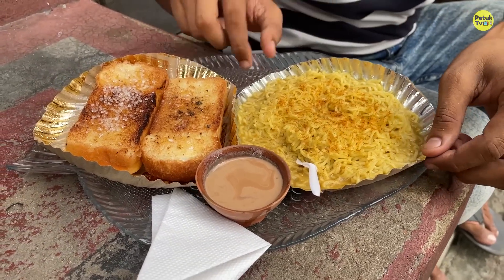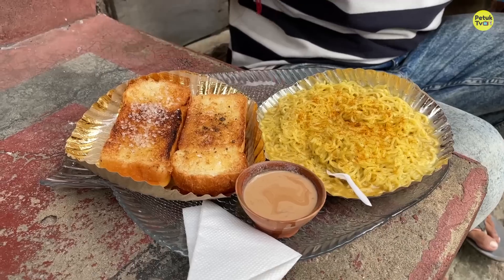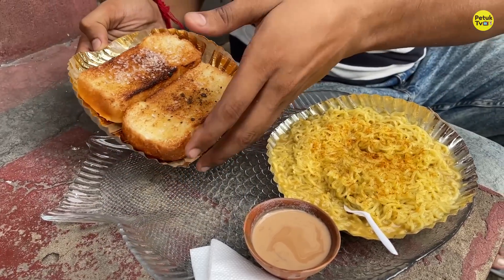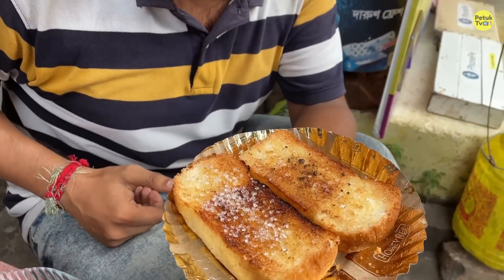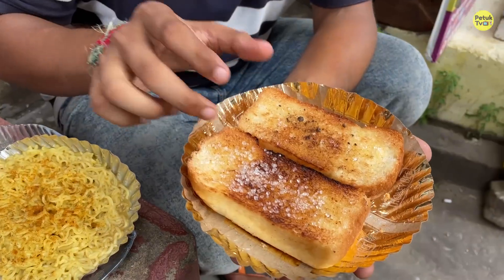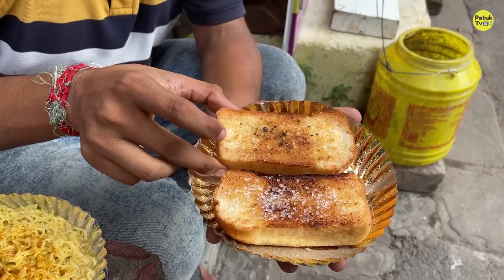This is a Maggi — a small Maggi. This is a 24-hour place. This is ideal for TV content. You can put a bread toast. I can also put chini and gulmori.